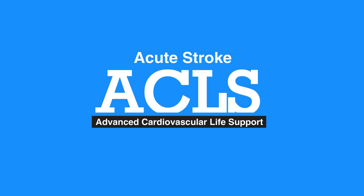Welcome to the lesson on acute stroke. In this video, we'll discuss acute stroke, the stroke chain of survival, and goals of acute stroke care.